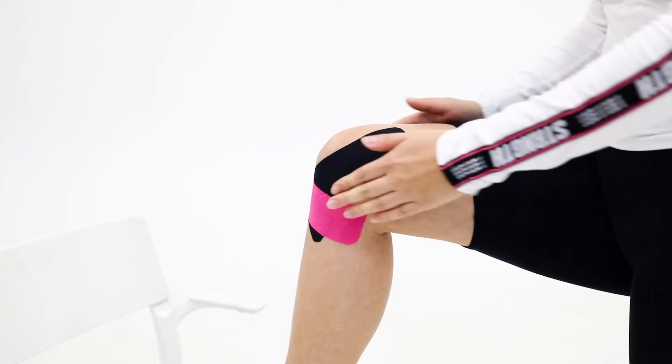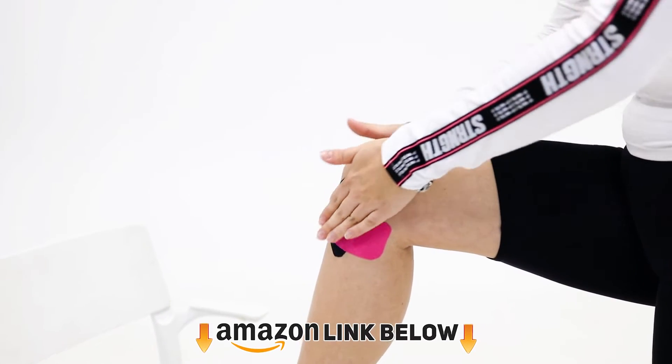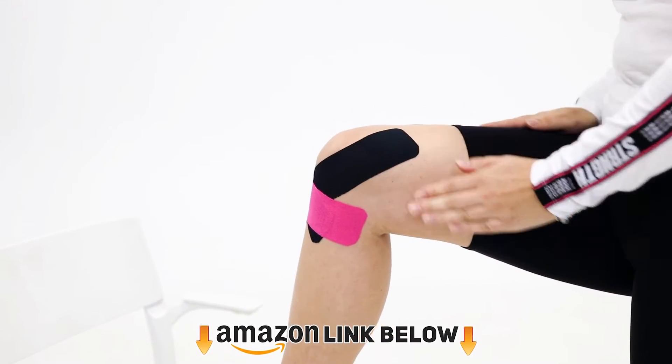Commonly these are meniscal injuries or arthritis, which can make the knee feel unstable or give way. A brace offering stability for the joint can be very useful.